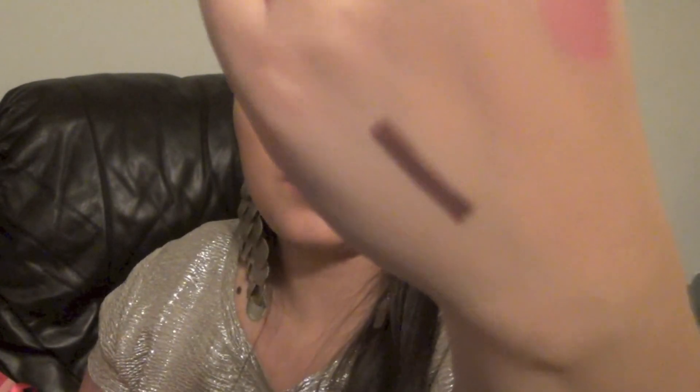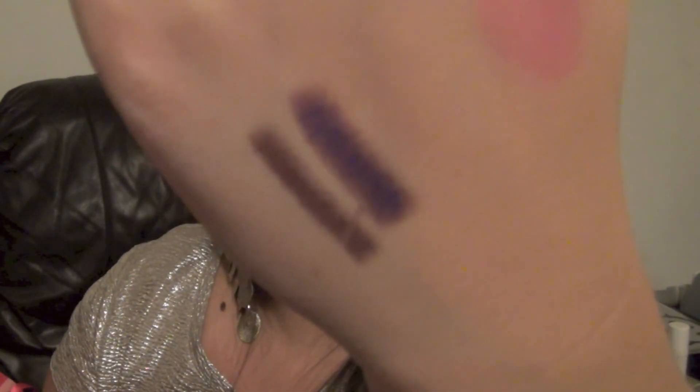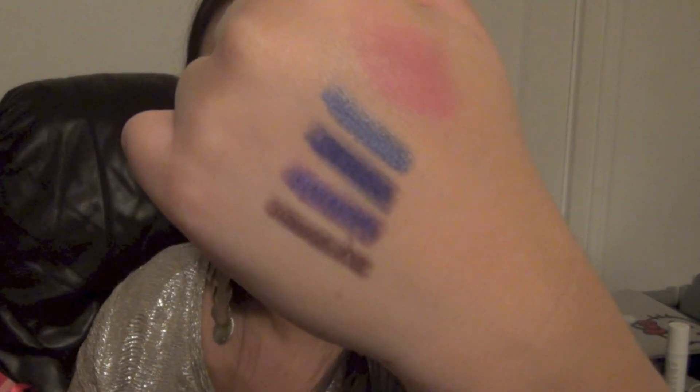I also got a bunch of Urban Decay pencils. The first one I got is $19.99. I have a lipstick swatch on — sorry about that. The lighting isn't great but I'm just gonna swatch these anyway. The next color is called Ransom, then the next one is called Lust, and the last one is called Binge. If you get these eye pencils at Sephora or Ulta, they're at least $20 each, and I got all of these for $6.